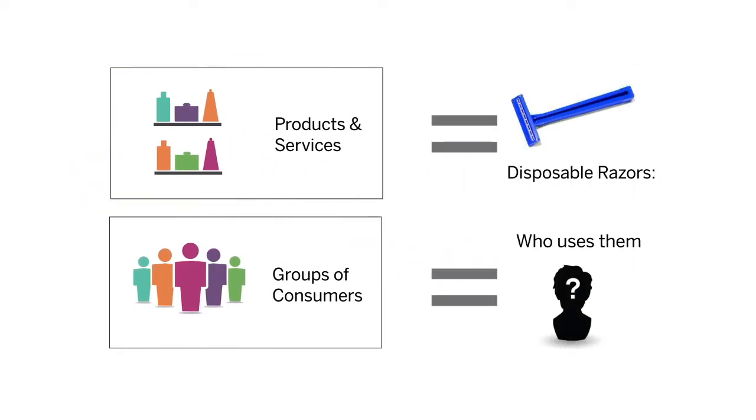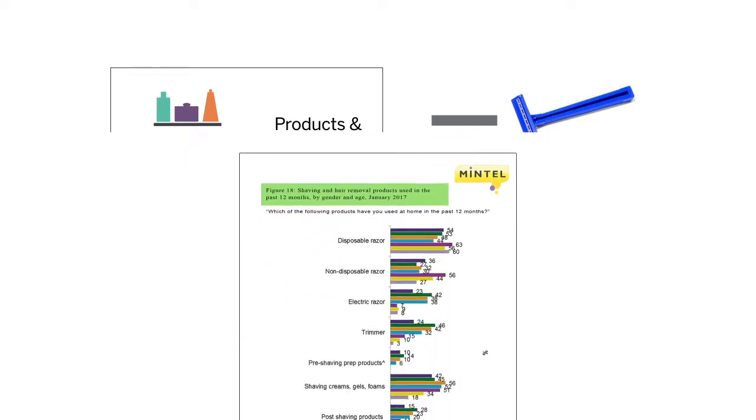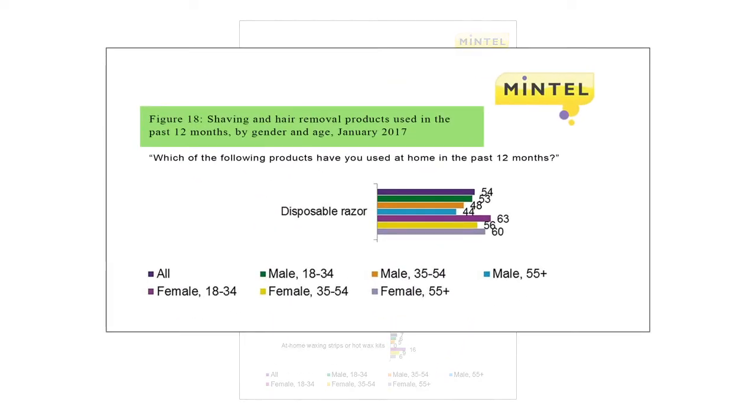Mintel is especially great for understanding consumer behaviors and opinions. Say you want to know which consumers use disposable razors—Mintel has the answer. Here, we see that younger men are more likely than older men to choose disposable razors, but that women in every age group are more likely to choose disposables than men in the same age range.